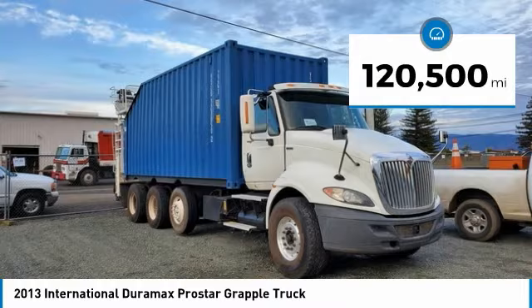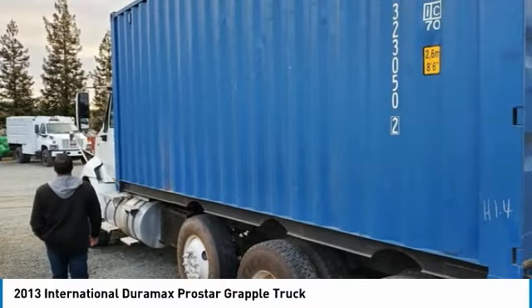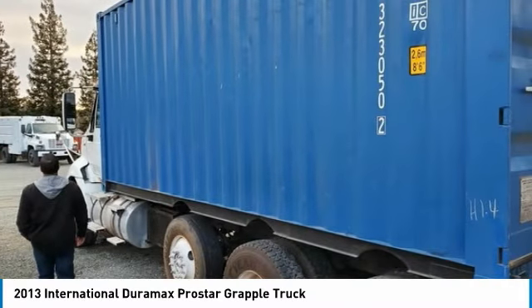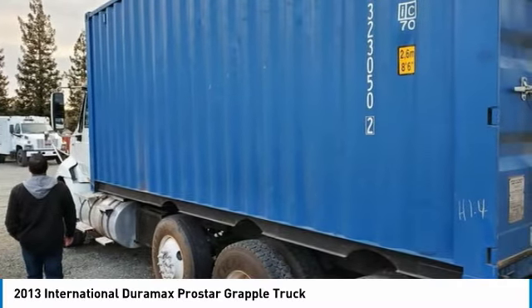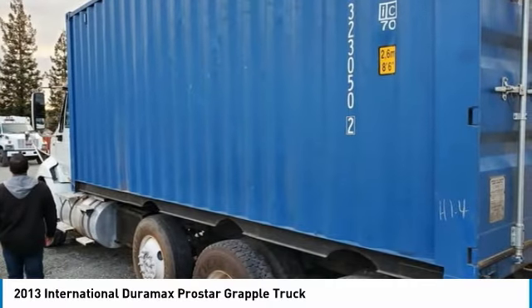This dependable grapple truck is powered by a strong International Maxxforce 13 diesel engine, engine serial number 125HM2Y2Y4166828, that is mated with the Eaton-Fuller 13-speed manual transmission that offers an impressive 430 horsepower.